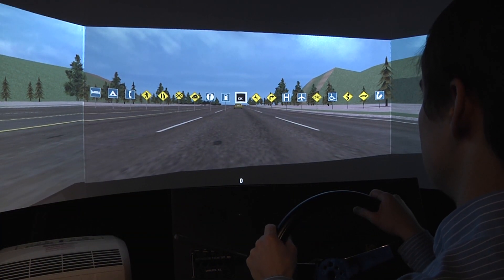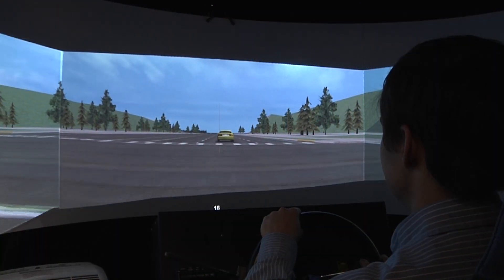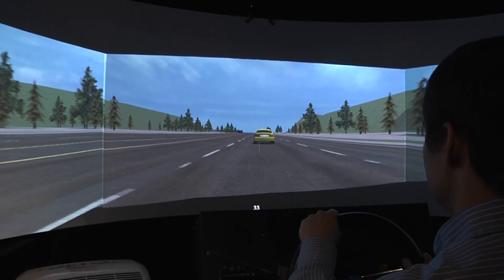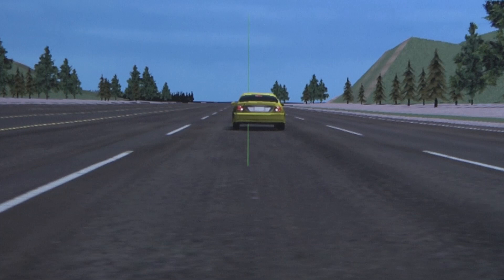One test asks you to select the signs that you recently passed in the order that you passed them. It uses and requires the same cognitive and behavioral skills and abilities involved in driving, even if it doesn't necessarily feel exactly like driving. The reaction time test in the simulator involves driving behind a lead car, and the brake lights come on ten times.